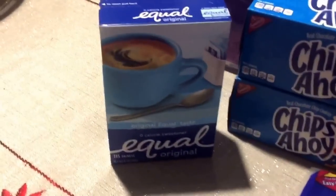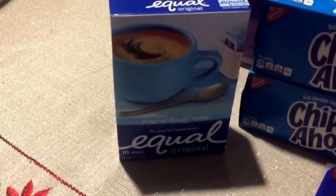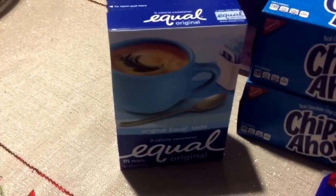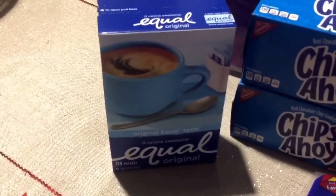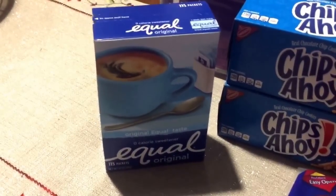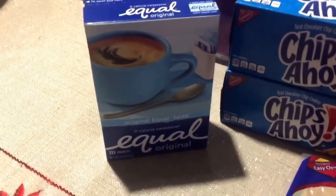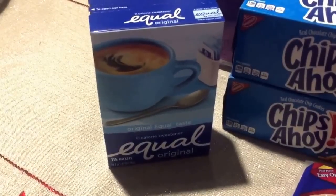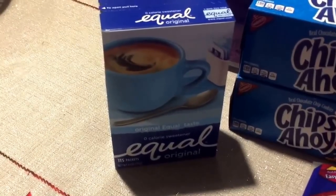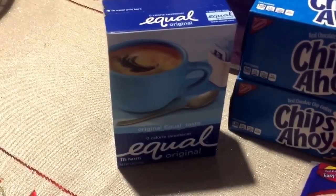This next item is not something I personally use — it's been purchased for someone else. It's the Equal Original Packets. The 115-count is on sale for $1.99. We have a $1.50-off-one coupon in the 11/20 Red Plum insert. Just a tip: I thought my inserts didn't have the coupon, but it was actually on the last page of the insert — it was a regional coupon. So don't worry if you don't see it right away. With that coupon it drops down to just $0.49 per box, which is a great saving.